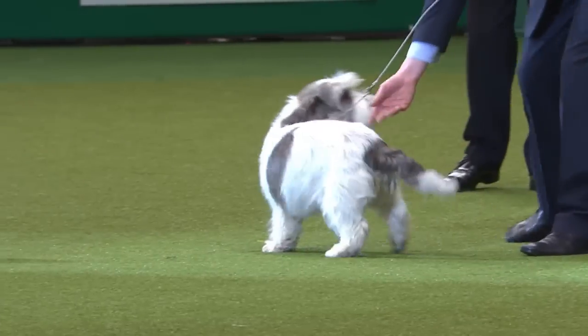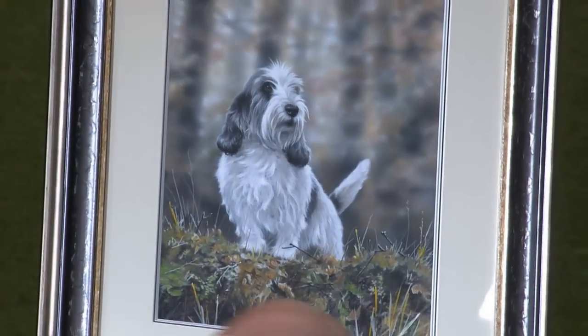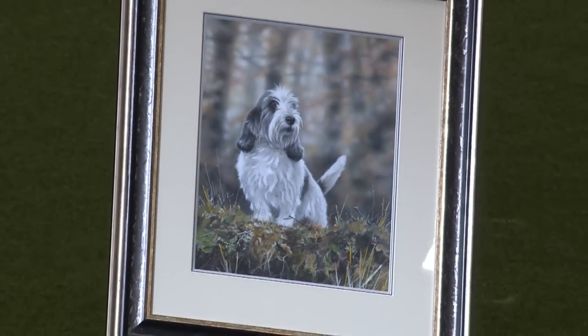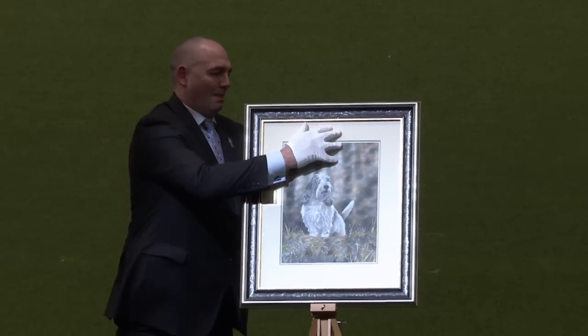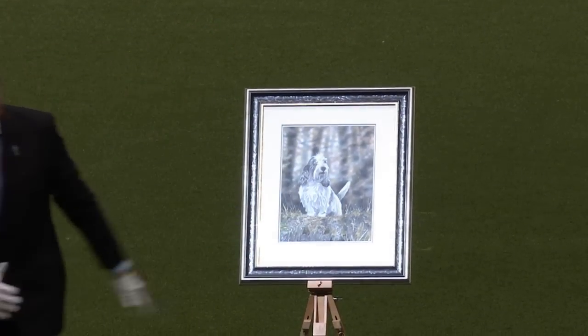This is lovely — we have a presentation here in the main ring before our next group. This is a painting by artist Paul Doyle of champion sole trader Pika Boo, who of course was last year's Crocs Best in Show winner.